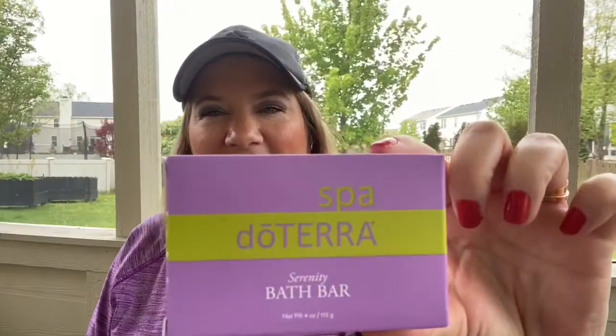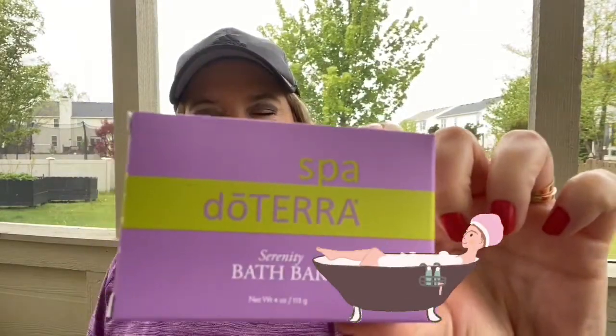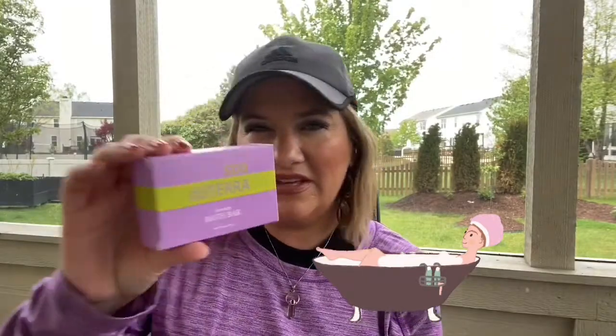The first thing is doTERRA's Serenity bath bar. I feel like we've been going through a lot of soap recently, so I thought this would be a good one for everyone to try. Serenity is one of my favorite oil blends, and that blend is in the bath bar, so I think it will be a winner.